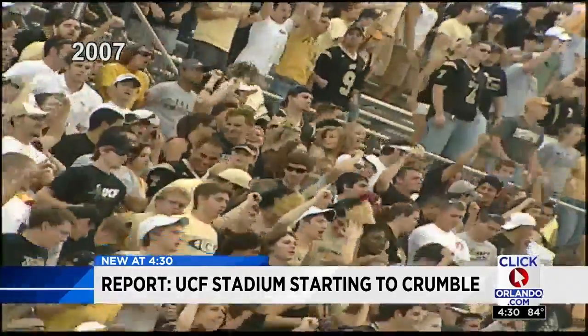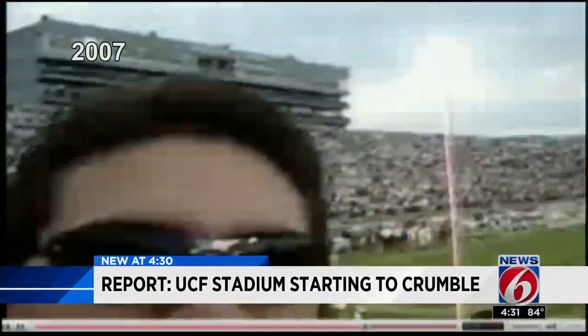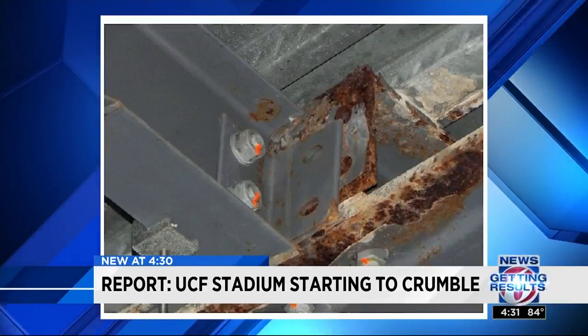When UCF's football stadium opened a decade ago, it was nicknamed the trampoline because of the way the bleachers bounced. The seats were later reinforced, but now, 10 years later, even more serious work appears necessary.